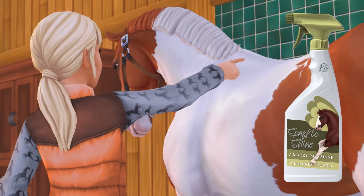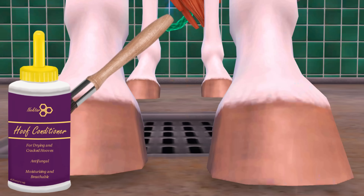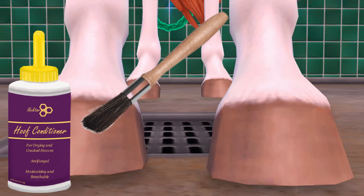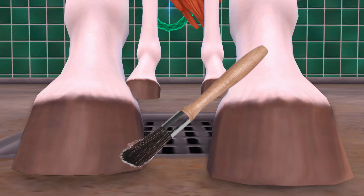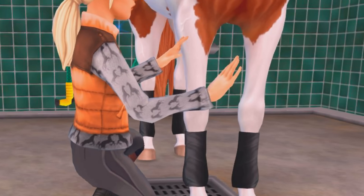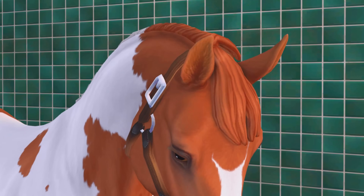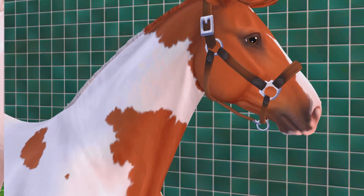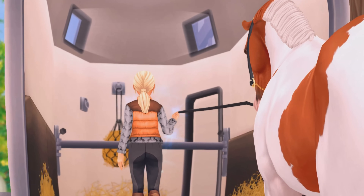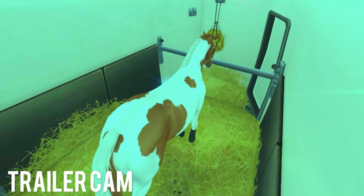Once she was rinsed off, I sprayed her coat with this show spray that makes her glow — I always get compliments on how shiny my horses are. I then polished her hooves off with some hoof oil from Nectar that I have been loving; it lasts a long time and really makes horses look professional. With Foxy looking brand new, I popped on her shipping boots, and as soon as I put them on she knew we were going somewhere and gave me a very excited whinny. Foxy loads like an absolute dream, but she does get a little excited in the trailer because she knows she's heading off somewhere.